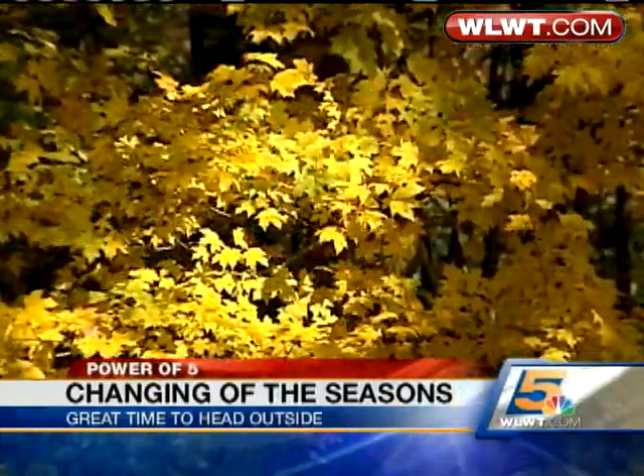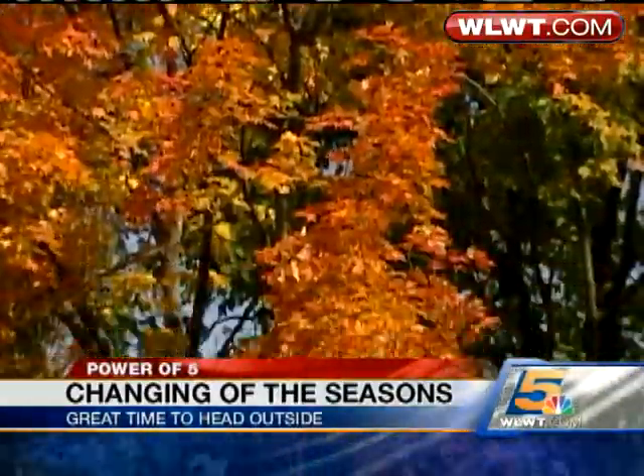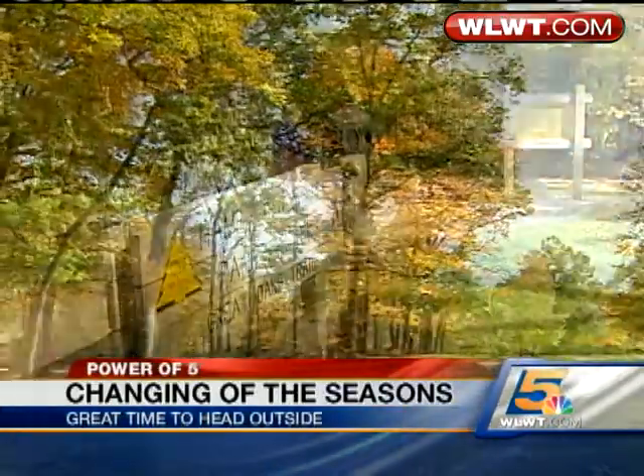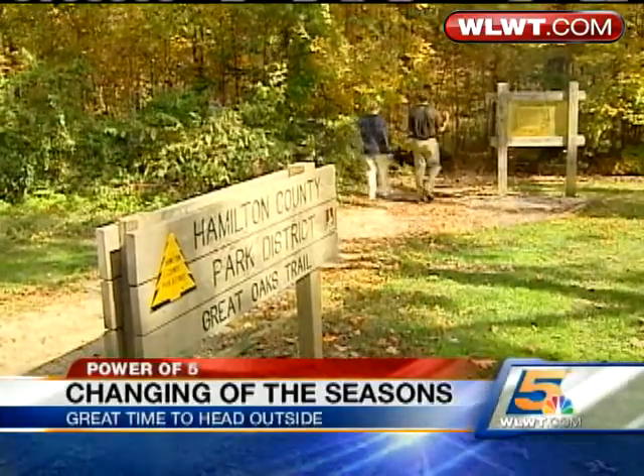As the vibrant reds, yellows, and oranges break out on the trees, a park like Winton Woods will draw thousands on a nice fall weekend. Over 50 miles of trails are scattered through the park, and there are a lot of ways to enjoy them.